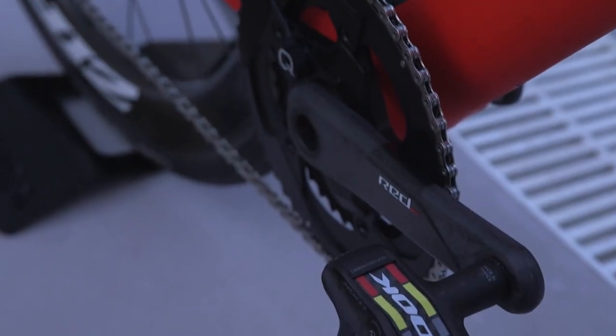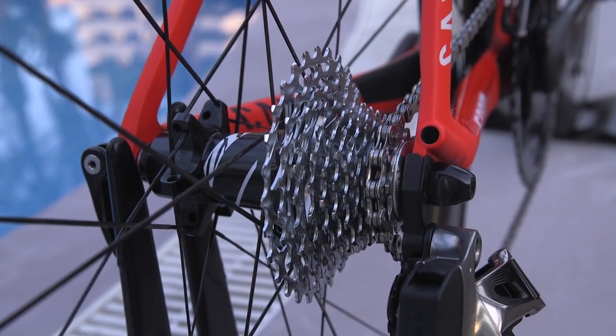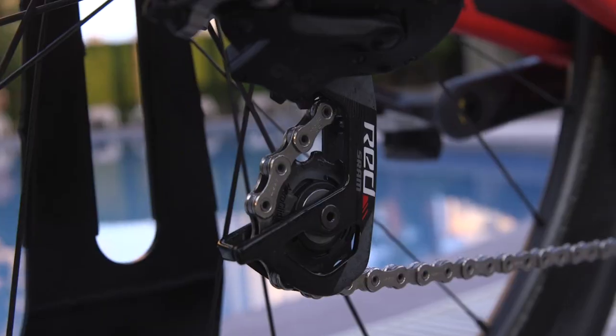Gearing is a 53-39 chainset up front and an 11-28 cassette, which interestingly appears to be a Force cassette and not Red.